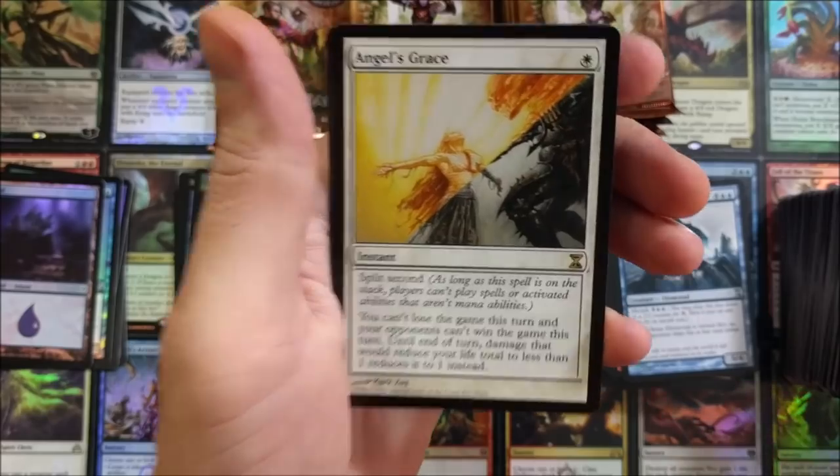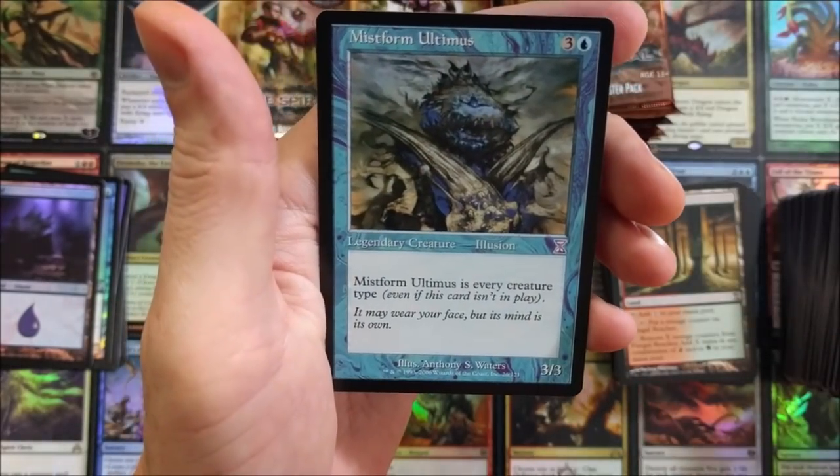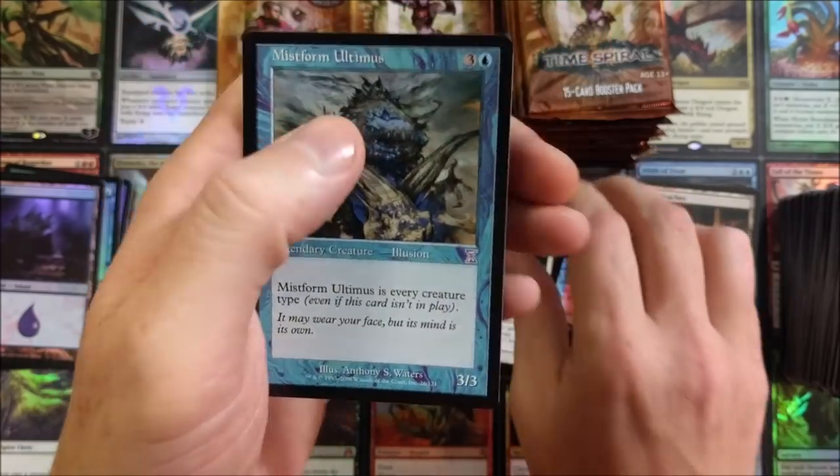If you guys made it this far, please smash that like button. Chromatic Star — finally, wondering where they were hiding. Fungal Reaches. Angel's Grace — another solid hit! Mistform Ultimus, pretty cool.